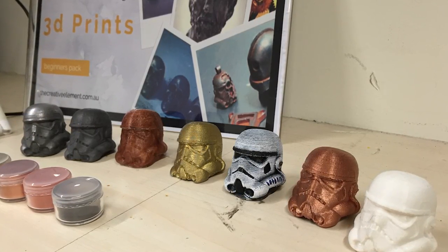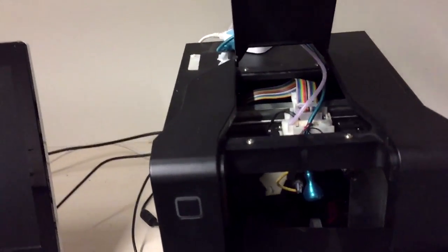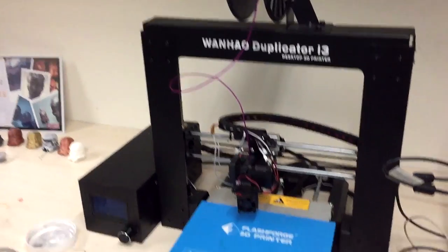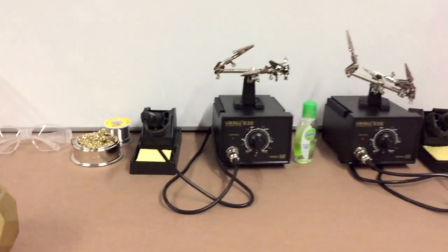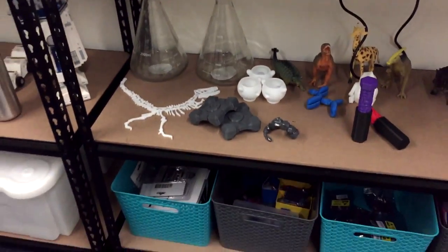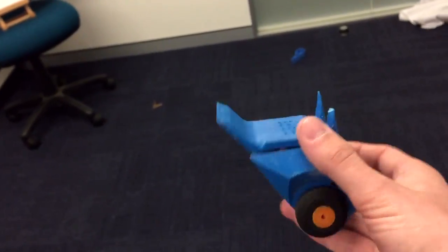So tell us about this awesome space. Because you've got minis, you've got the Wenhao, you've got soldering stuff, little robots. Are they 3D printed? They are. They're 3D printed except for the mechanics inside. That's too cool.